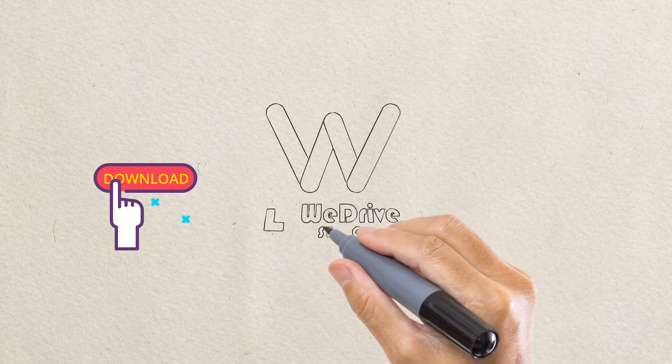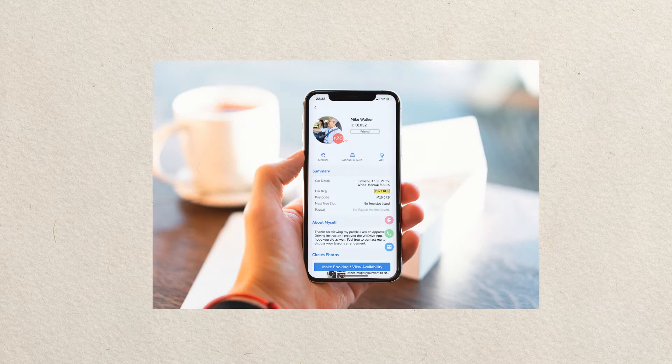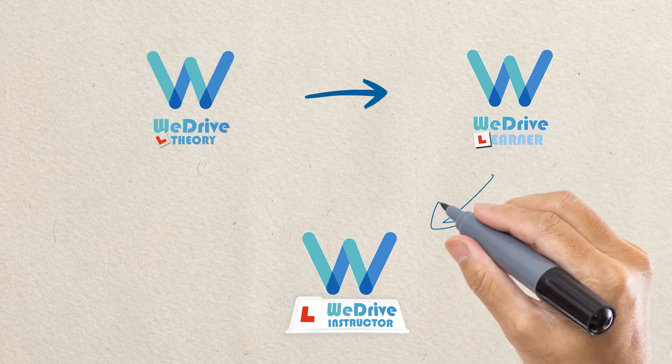You start benefiting from WeDrive's instructor app from day one. As soon as you download and register, you are immediately listed on the WeDrive platform. Having an instructor profile allows learner drivers from our growing WeDrive theory app and learner app user base to find you.